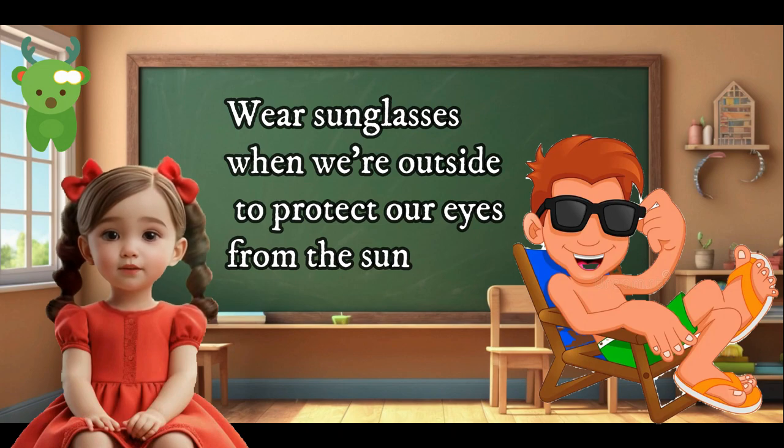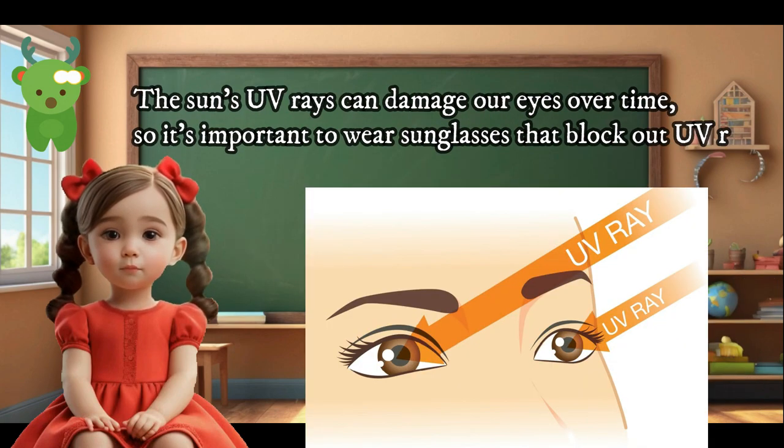Wear sunglasses when we're outside to protect our eyes from the sun. The sun's rays can damage our eyes over time, so it's important to wear sunglasses that block out UV rays.